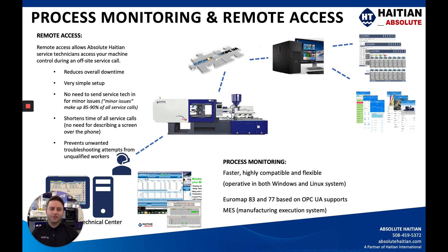When it comes to process monitoring, it depends on what your application is and what your facility prefers. We do have a few different things to offer — it just depends on what you're doing.